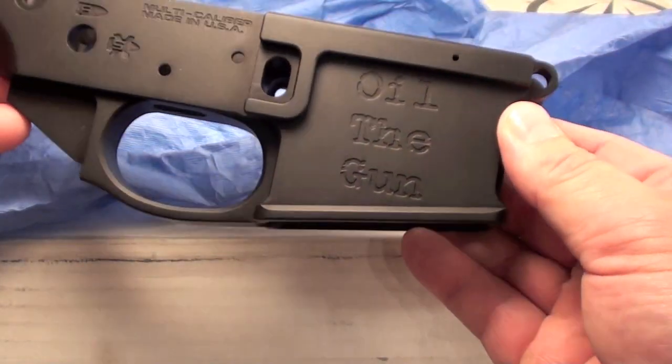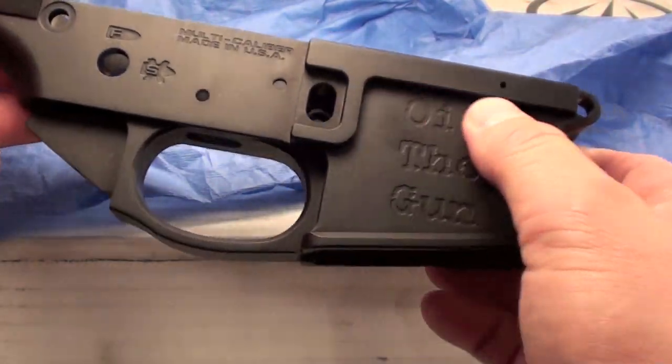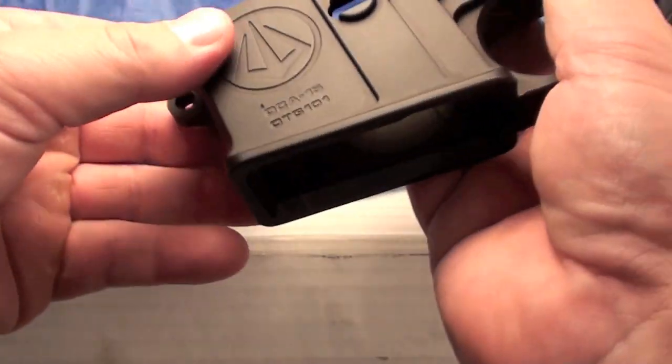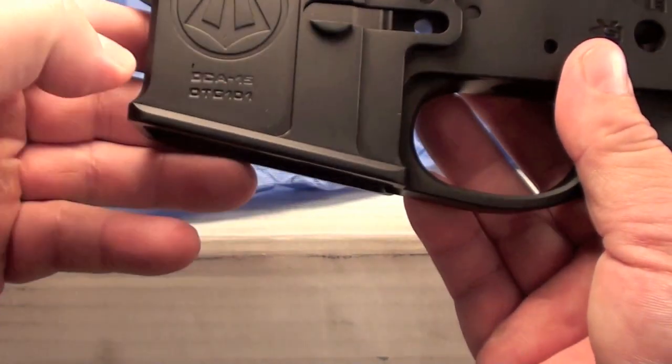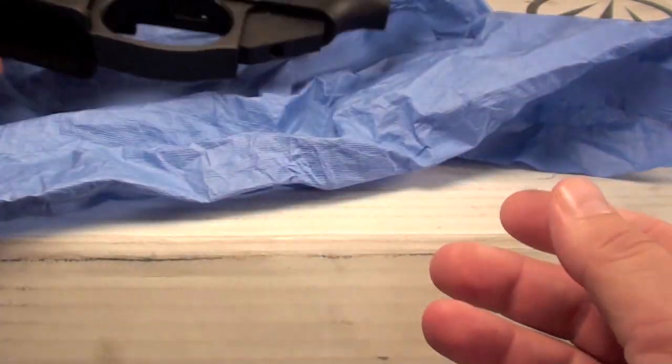They put my channel logo on the lower. Look at that. Just incredible. Gentlemen, I can't thank you enough. This is beautiful. Serial number OTG-101 for my first build. Just a beautiful lower.